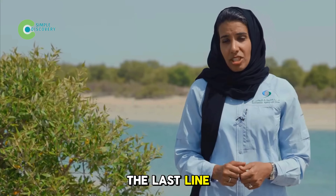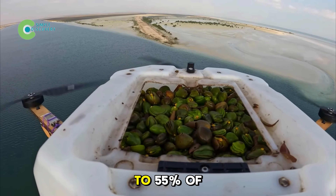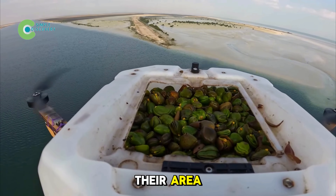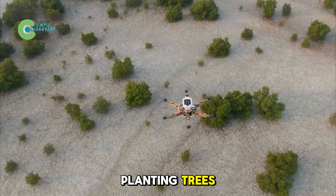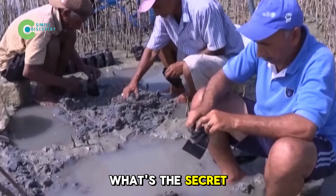Mangrove forests, the last line of defense against climate change in Saudi Arabia, have lost up to 55% of their area. But instead of planting trees, they're releasing crabs to heal these dying forests. What's the secret?